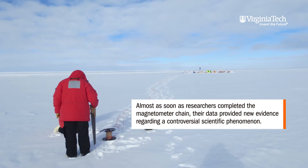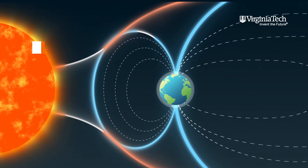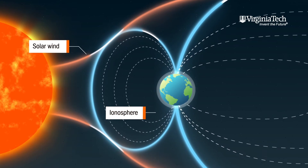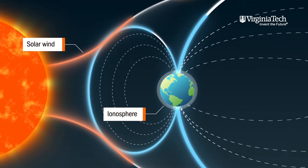We're looking at the interaction of the solar wind with the Earth's magnetic field, and that interaction produces electrical current systems — those current systems flow in space and they connect to the ionosphere.